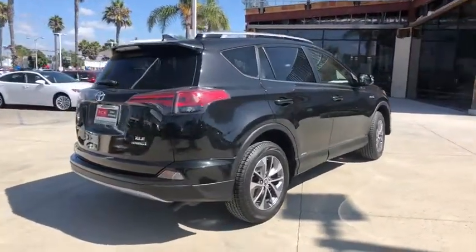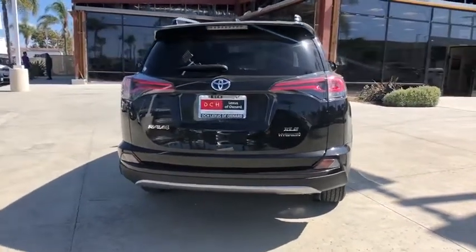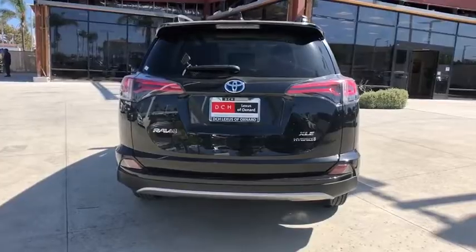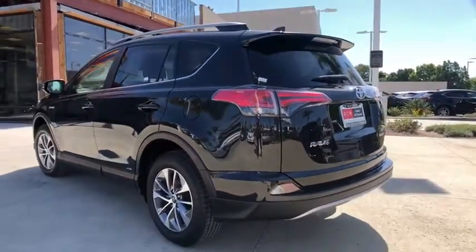This vehicle has less than 25,000 miles. Here are some of this vehicle's great options: traction control, dual airbags, alloy wheels, power steering, four-wheel disc brakes, rear window defroster.